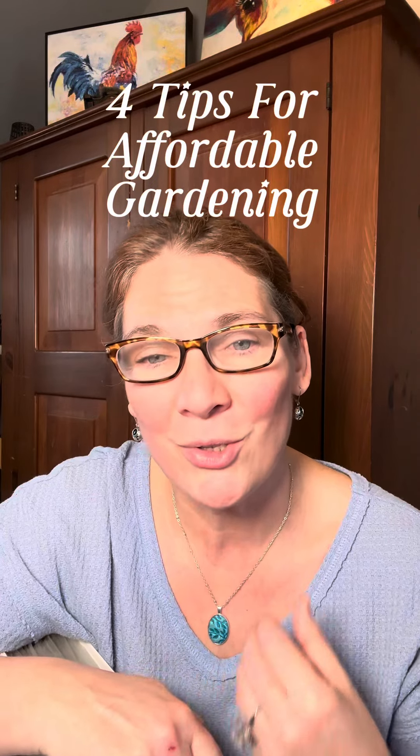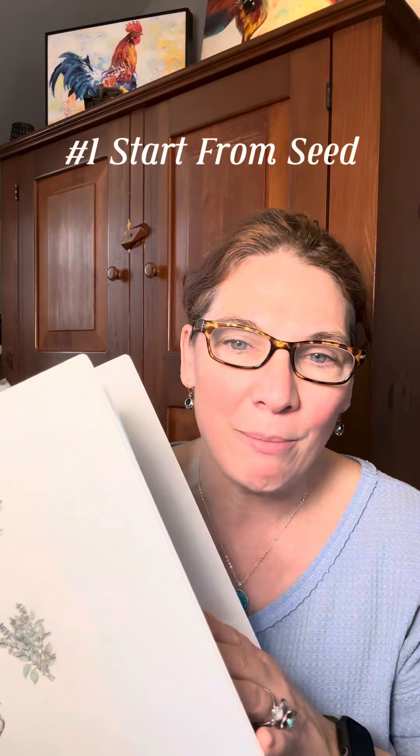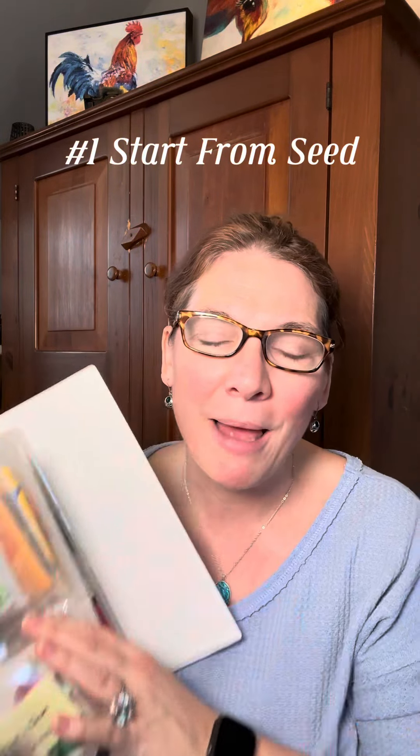If you follow gardening influencers on social media you might think that gardening isn't affordable anymore, but nothing could be further from the truth. There are so many ways to save money while gardening and I'm going to share four with you today. You may have seen my book before — it's full of all of my seed packets. I save these from year to year because seeds are the most affordable way to start a garden. Buying plants for a large garden is very expensive, but one seed packet for $2.99 can give me dozens of plants as opposed to one plant at the garden center.